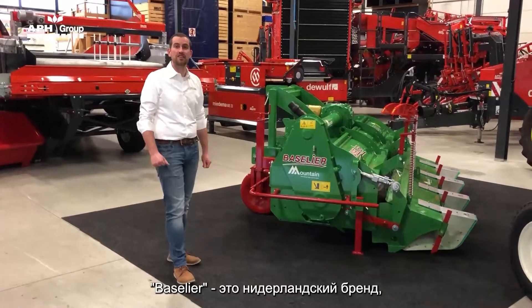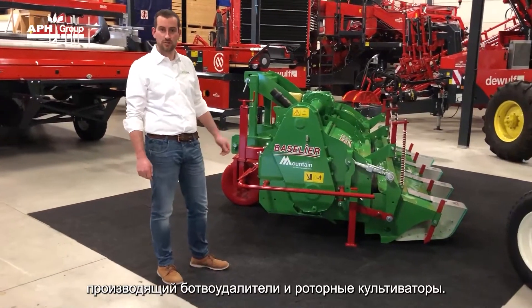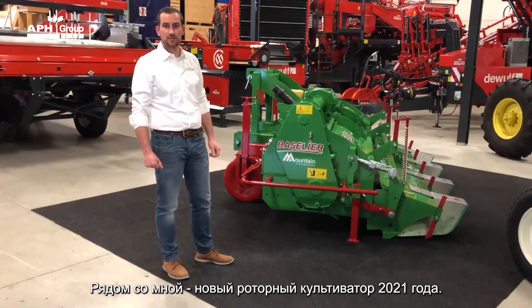Basileer is a brand produced in the Netherlands, producing home toppers and rotary cultivators. Next to me is the brand new 2021 rotary cultivator.